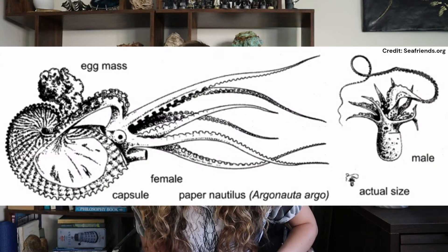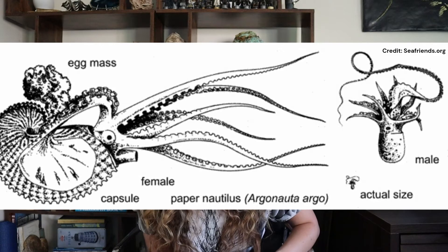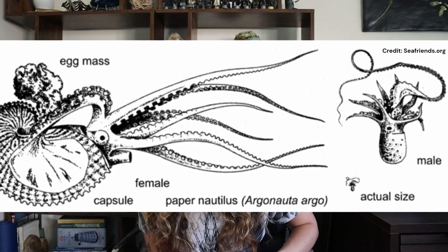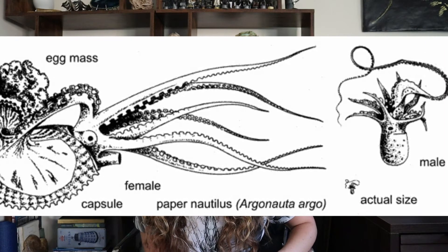It's only the females that create this shell-like structure. The males are in fact eight times smaller in size, coming in at about one centimeter long - very, very tiny. So the paper nautilus shows something called sexual dimorphism, which means the male and the female look considerably different. To put it into perspective: if females were eight times larger than men in height, the females would be around 40 feet tall and the males would be five feet tall. I find it just so fascinating that species exist and thrive with that sort of difference.